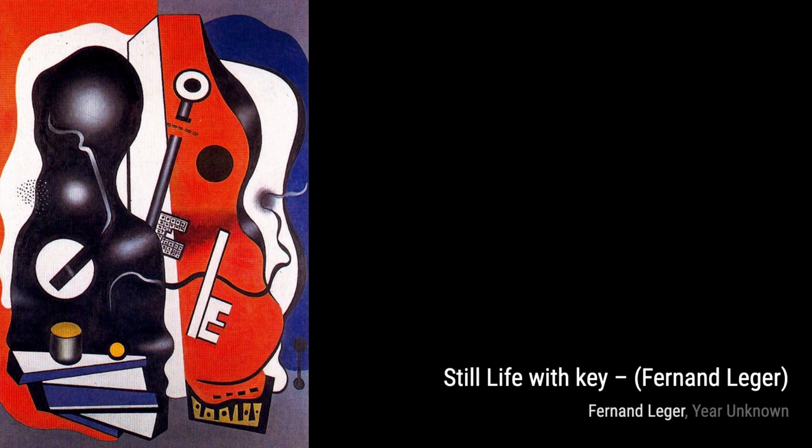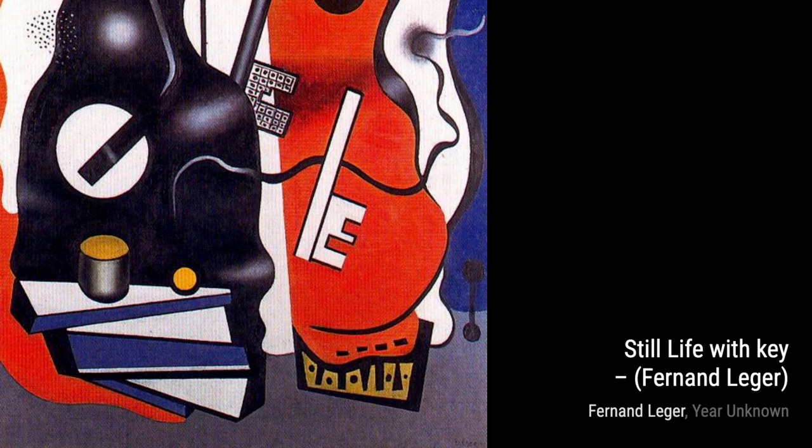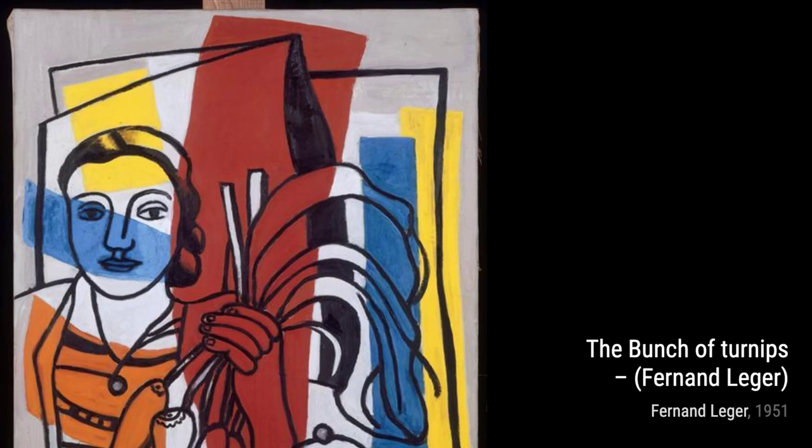Hey there, art lovers. Welcome back to VisArt, the channel where we dive deep into the world of artists and their incredible artworks. Today, we're going to explore the works of Fernand Leger, a French painter, sculptor, and filmmaker. Leger's early works were influenced by cubism, but he developed his own unique style that became more figurative and accessible to the masses. Some even consider him a forerunner of pop art.